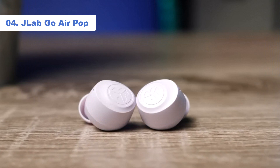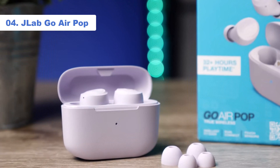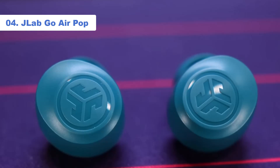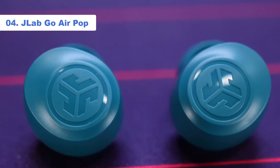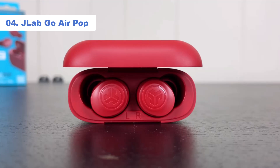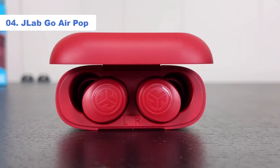Regular readers will know that TechRadar penned initial thoughts about the remarkably affordable JLab Go Air Pop soon after their release, but even then we weren't sure earbuds this budget-conscious could actually do a job. Well, we're sure now. The JLab Go Air Pop are actually pretty good generally and emphatically unbeatable for this money, although it's important to note that there's little out there to challenge them at this level.